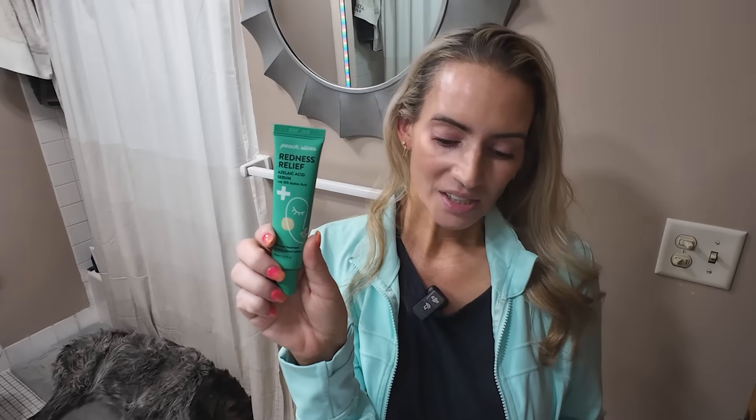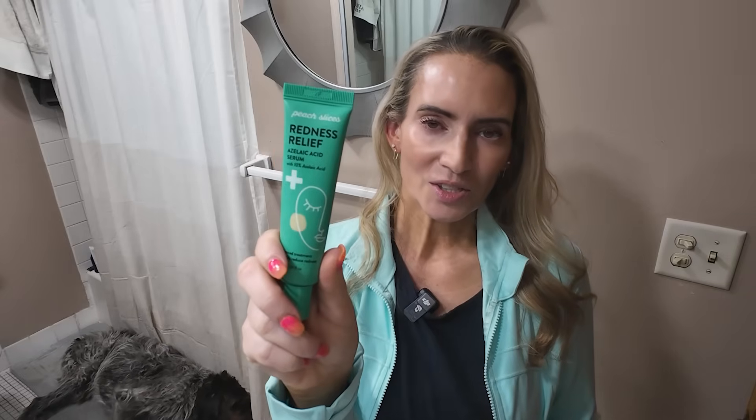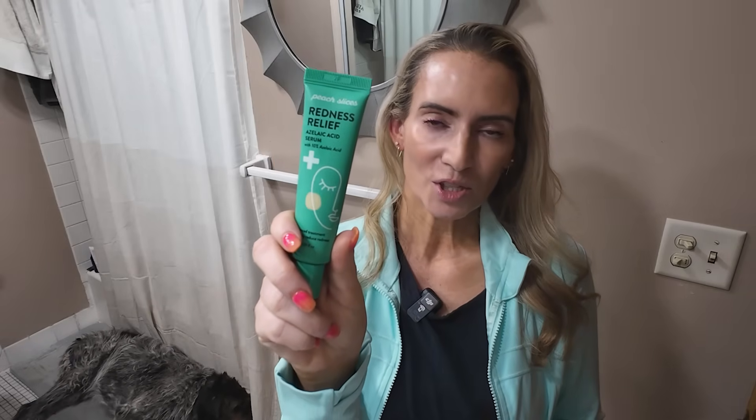Next up is azelaic acid, which works amazingly. It's anti-inflammatory, helps fade dark spots and redness, and is another tyrosinase inhibitor. The Geek and Gorgeous A-Pads are great, and this Peach Slices Redness Relief Serum with azelaic acid is also nice. It's really showing up in a lot of products right now — typically 10% in the US, but you can get 15–20% from international sources.